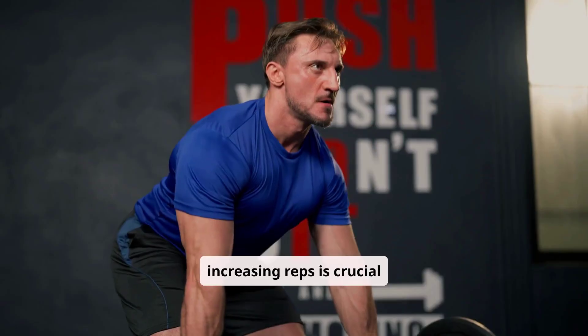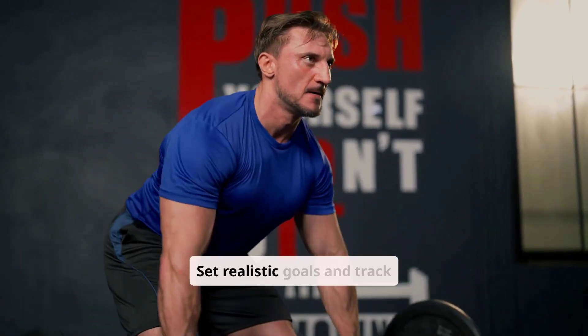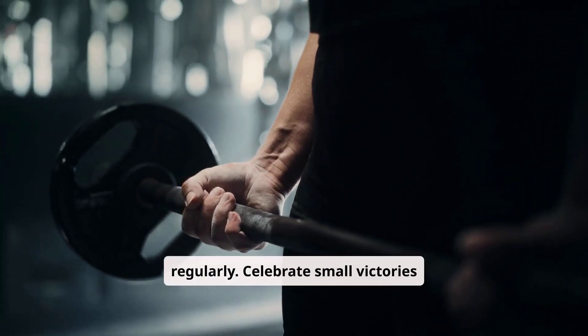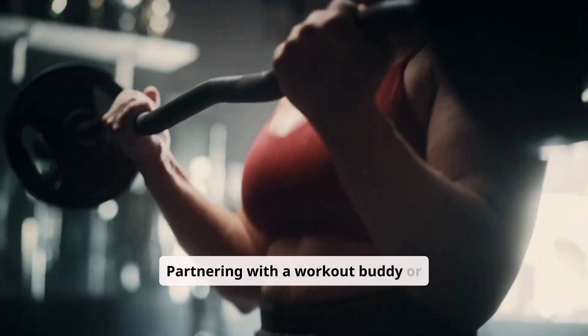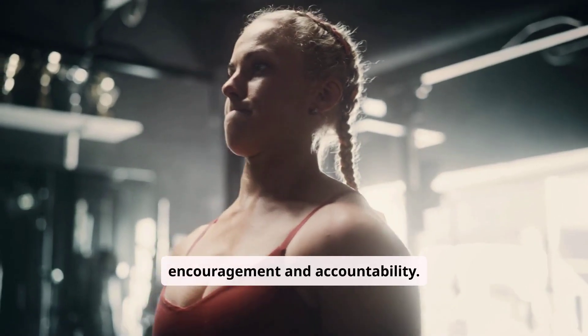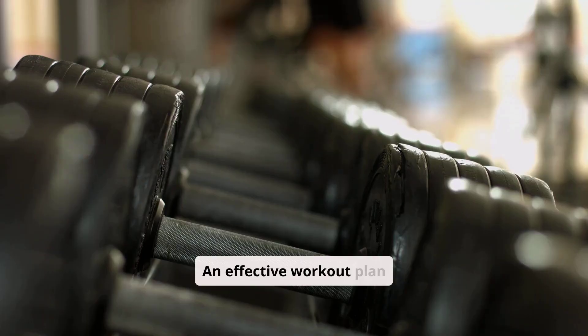Maintaining motivation when increasing reps is crucial for progress. Set realistic goals and track improvements regularly. Celebrate small victories to stay committed. Partnering with a workout buddy or joining a fitness community can provide additional encouragement and accountability.